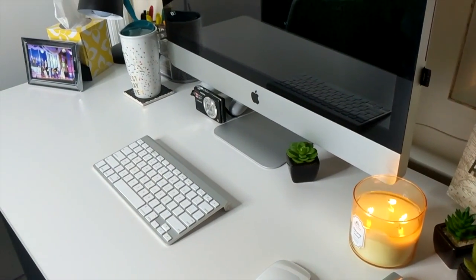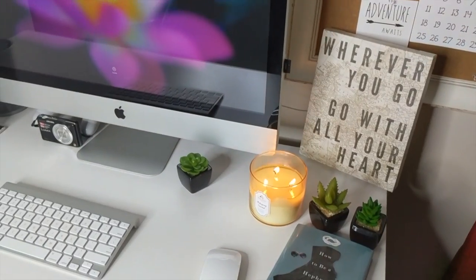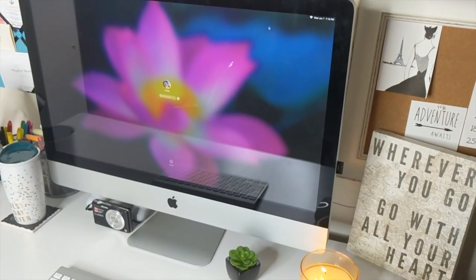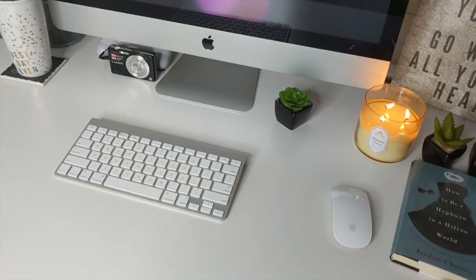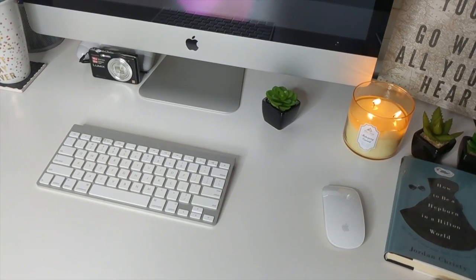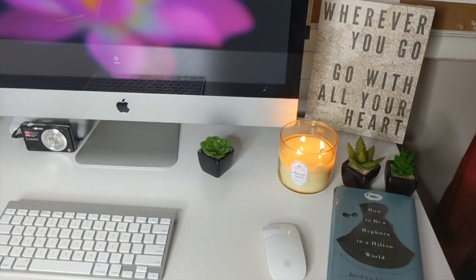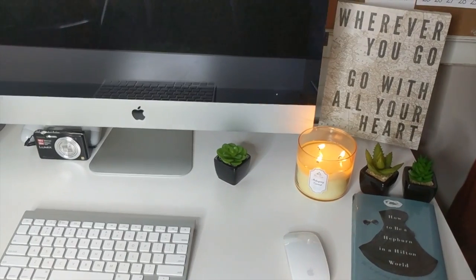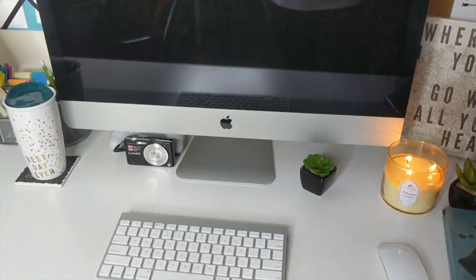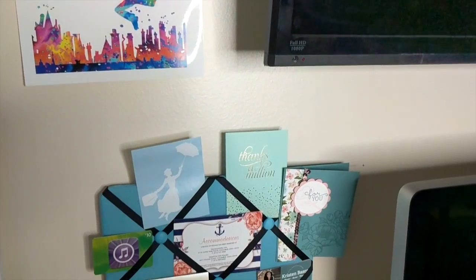Right there is my brand new iMac computer — I just bought it about 10 days ago and I am loving it so far. It is a great investment. It also has the wireless mouse and keyboard. On the other side of the computer we have a Mary Poppins print.